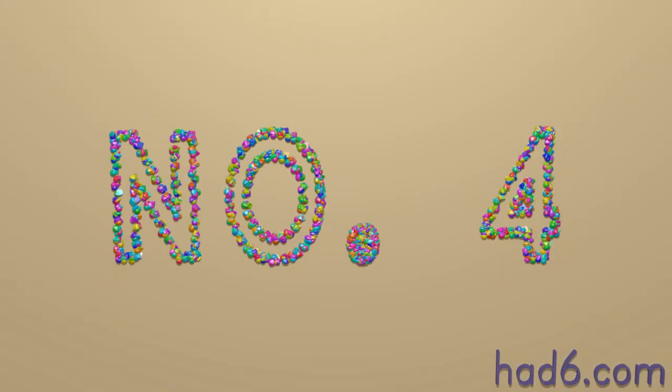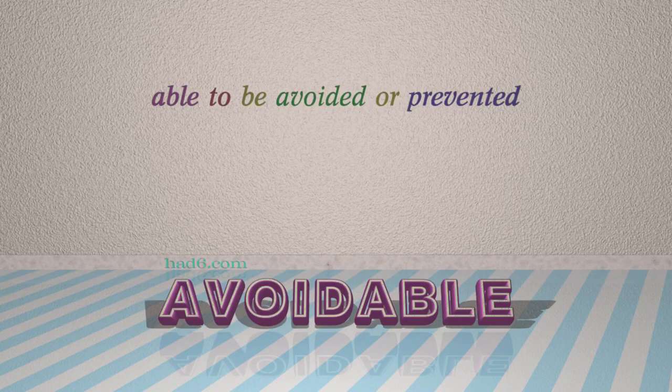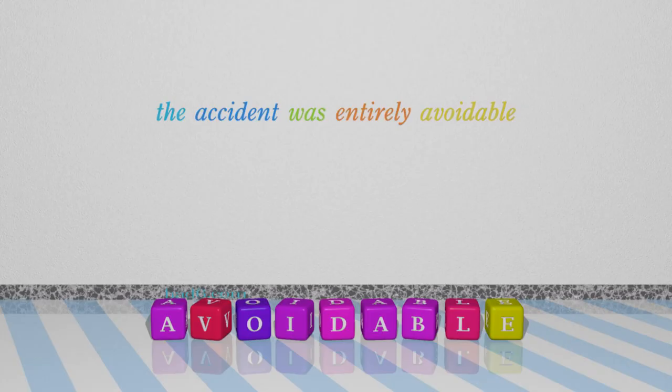Number 4: Avoidable. Which means able to be avoided or prevented. For example: The accident was entirely avoidable.